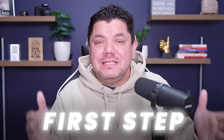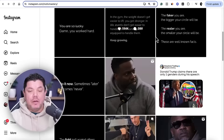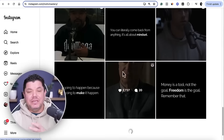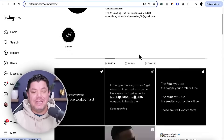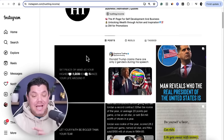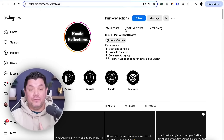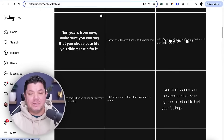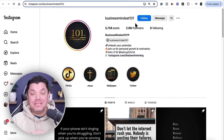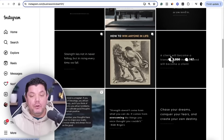The first step is to show you that faceless digital marketing does work. Take a look at this Instagram account called Motive Mastery — it has 1.3 million followers and puts up very simple posts. Another account, Hustling dot Income, has 534,000 followers with very simple posts. Hustlers Reflection has 318,000 followers, and Business Mindset 101 has 2.8 million followers, all with a link in their bio.